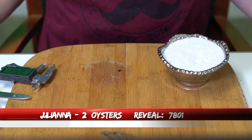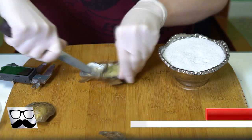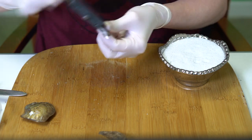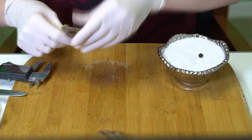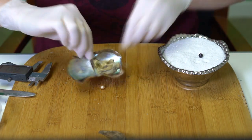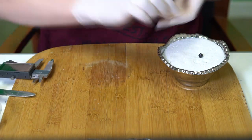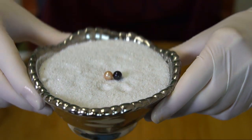Opening two for Juliana, order 7801. First is a blackish blue at 7.49. Second is a really nice pink at 7.51. Love those — congratulations!